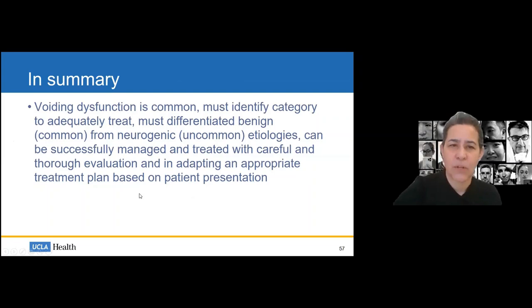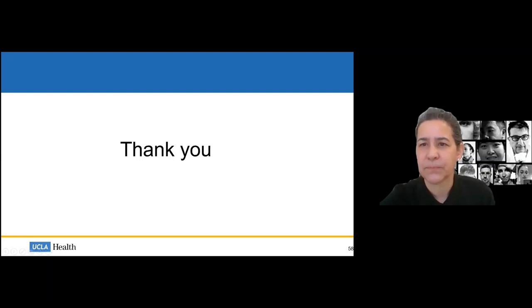In summary: voiding dysfunction — not dysfunctional voiding — is common. We must identify the category to adequately treat. We must differentiate benign from neurogenic etiologies. These patients can be successfully managed and treated with careful, thorough evaluation and an appropriate treatment plan based on patient presentation. Thank you, and I'll take any remaining questions.